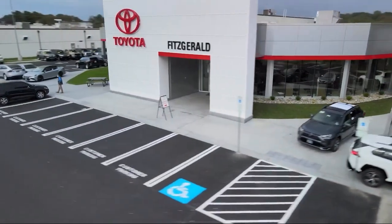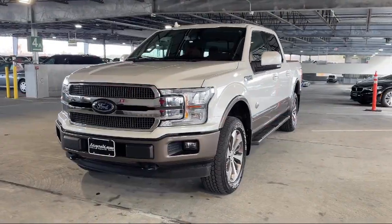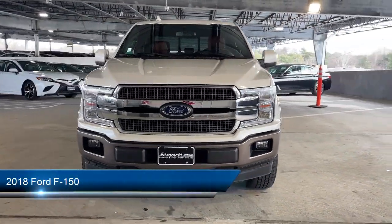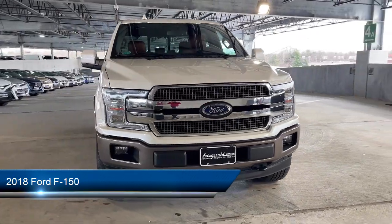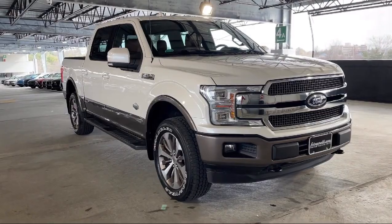For over 55 years, the Fitzway has been satisfying customers time and time again. Here's a look at another one of our great vehicles from our huge selection. It comes equipped with many standard and optional features and has less than 50,000 miles on the odometer.